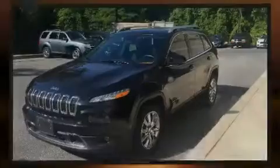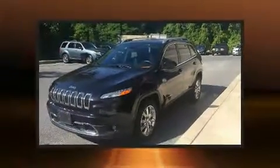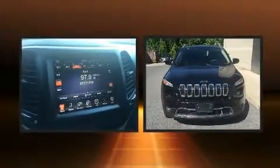Introducing the 2014 Jeep Cherokee. It features a front-wheel drive platform, an automatic transmission, and a 2.4-liter four-cylinder engine.